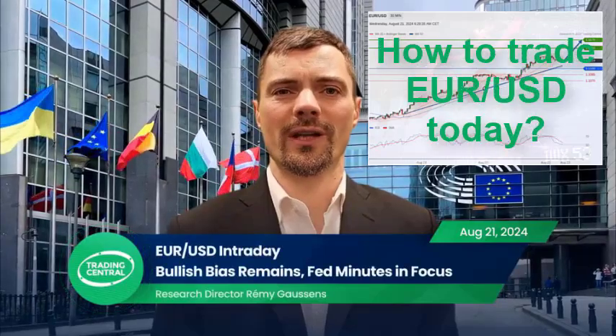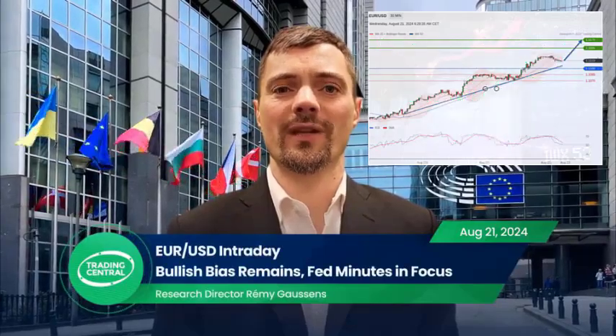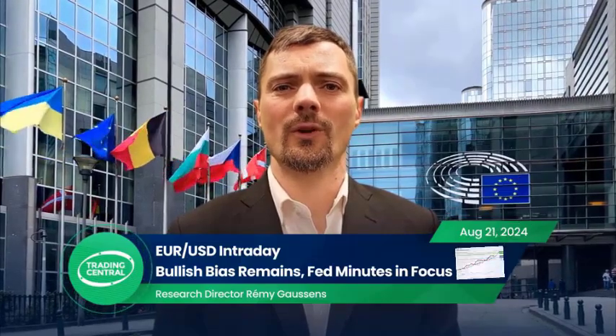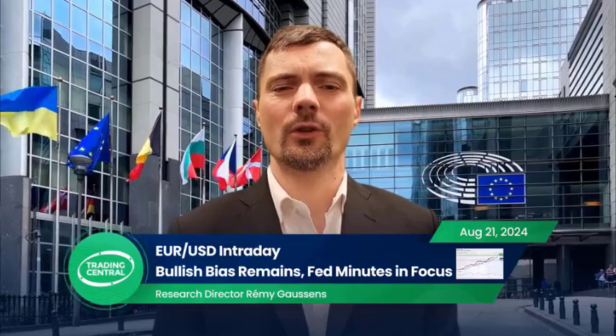Hello, this is Rami from Trading Central. On Tuesday, EURUSD gained 0.4% and posted a three-day rally. We will focus on the pair's intraday technical analysis.